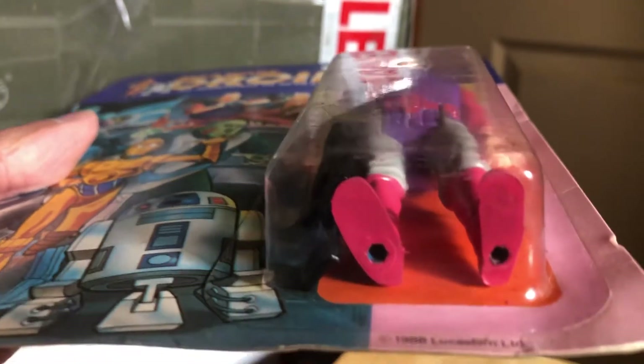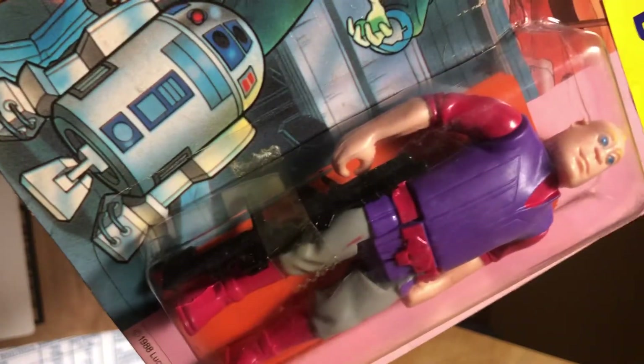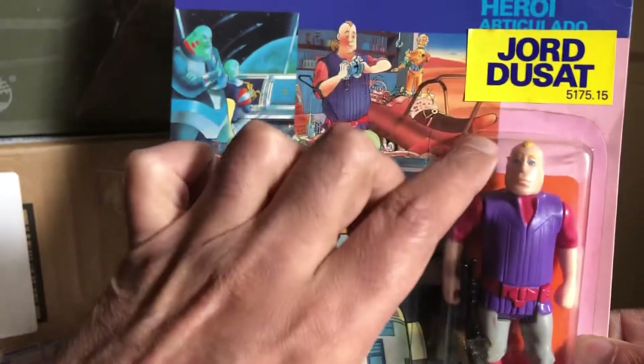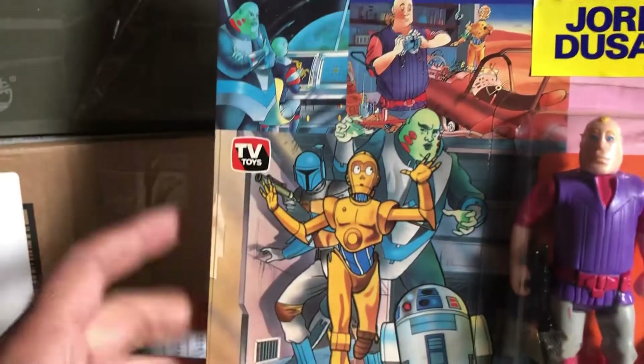So this is the Brazilian version. It comes with the same weapon that 4-LOM Zuckuss came with, but it's a really nice piece. The cards are kind of oversized — the blisters are on the other side to where the Kenner cards had it — but you know it's a really nice generic painted card.